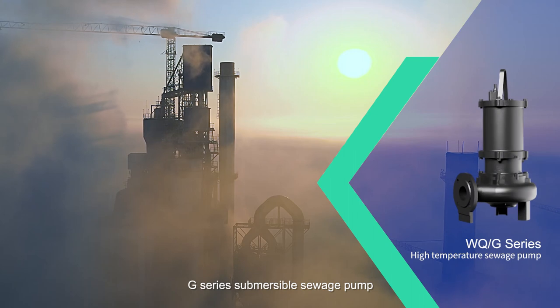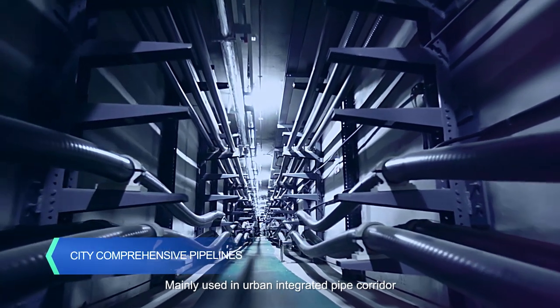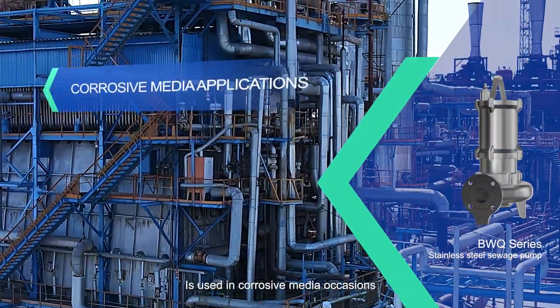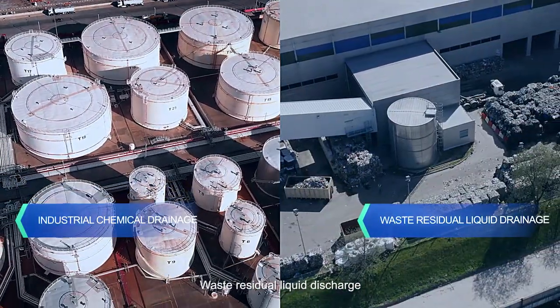The G series submersible sewage pump can transport media up to 80 degrees Celsius, mainly used in urban integrated pipe corridors and power plant drainage. The BWQ stainless steel series sewage pump is used in corrosive media occasions, including industrial and chemical drainage and waste residual liquid discharge.